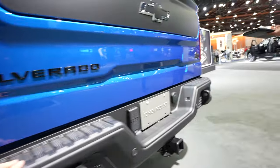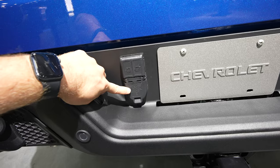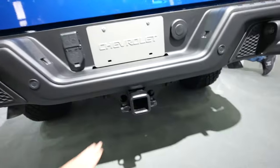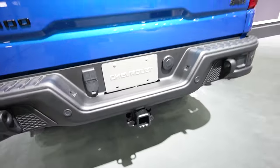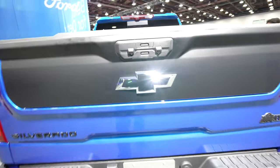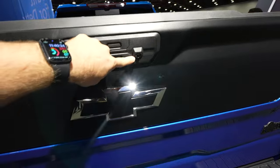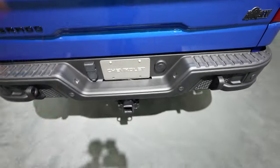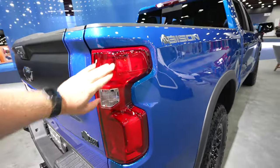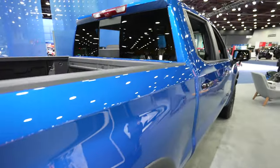Silverado and AEV badging are blacked out. Your four-pin connector is here, trailer backup camera there, inside trailer camera here, and the trailer hitch right there. This does have the MultiPro tailgate, which I'll go over in more detail when we look at the bed. The backup camera is right here, with an LED puddle lamp for connecting a trailer in low-light conditions.